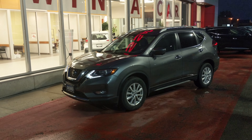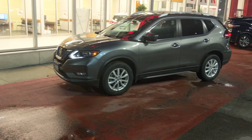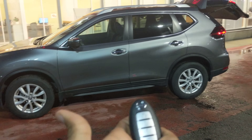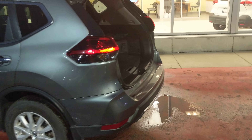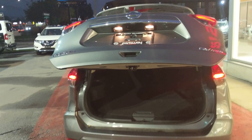First, it does come with remote start, same as the one you saw at Haldemont. The advantage here is you've got a power liftgate, so I can open and close it right from the key fob. Or I can go to the car, make a kicking motion, step backwards, and it will close the liftgate for you.